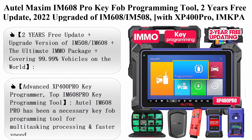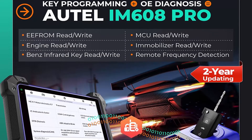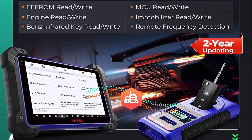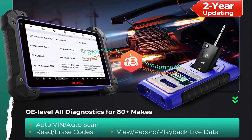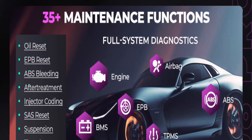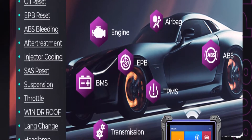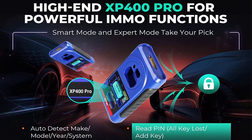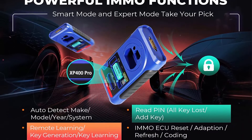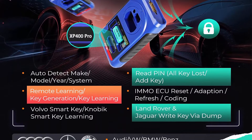Top 2: Autel Maxim IM608 PRO Key FOB Programming Tool — 2 years free update, 2022 upgraded of IM608/IM508, with XP400 PRO, IMKPA kit, GBOX2 and APB112, valued $1,316. Bi-directional, ECU coding, 35-plus services.